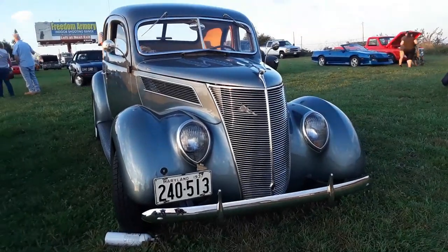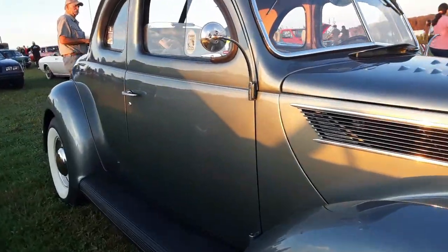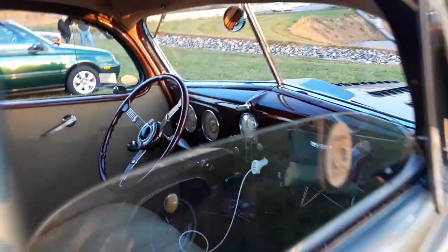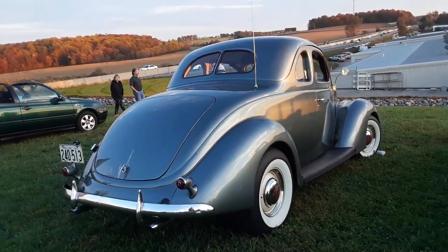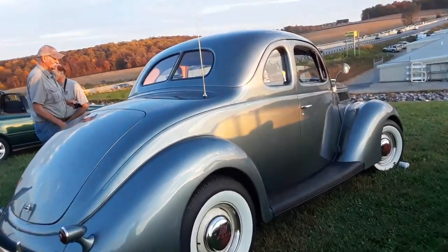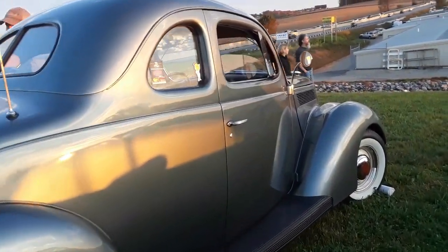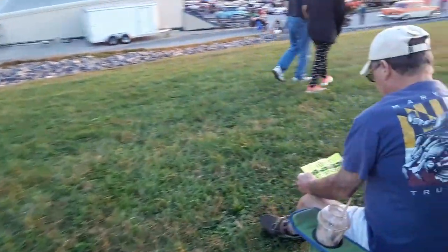What a sweet little '37 — this is pretty too. Very nice. Look at those lines. Cool. Let's see what's under the hood. I like the louvers there. What's under the hood of the '37?